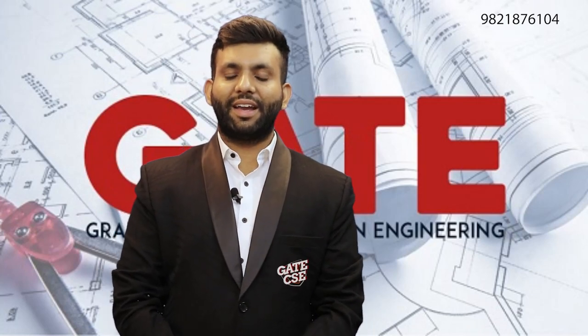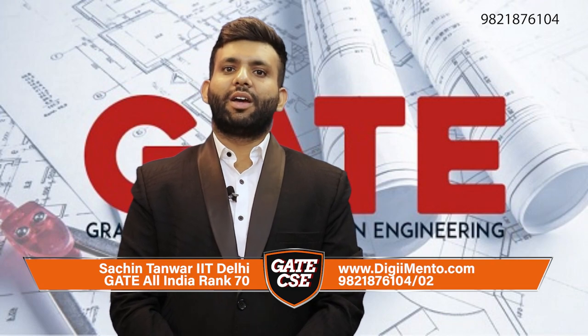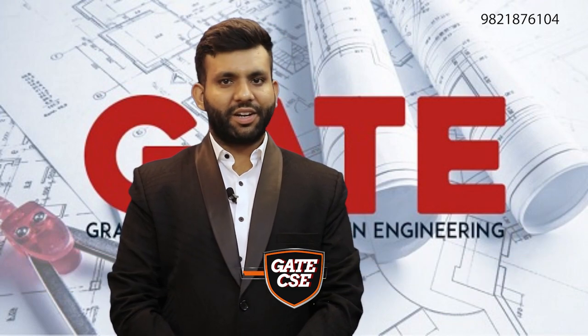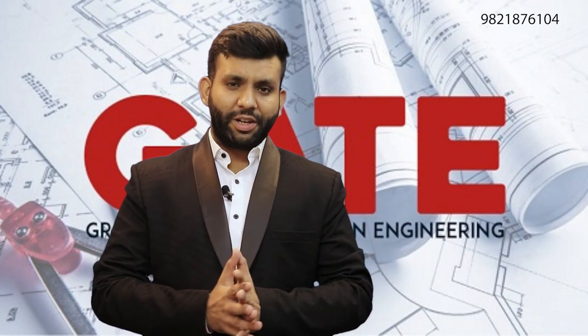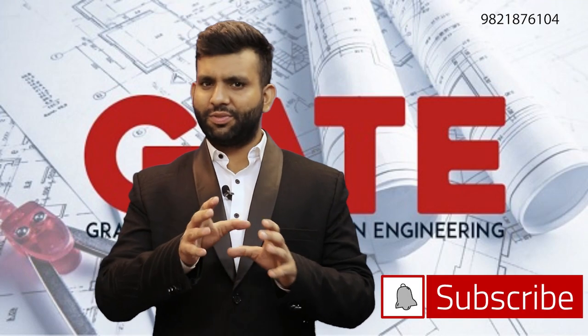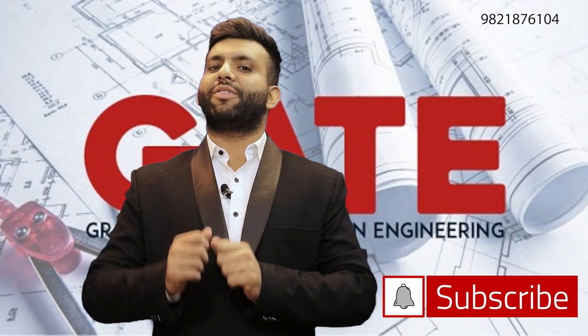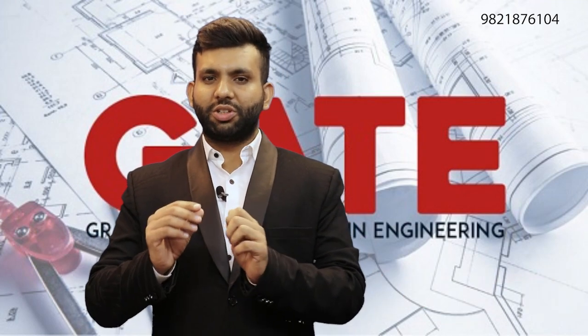Hey guys, this is Sachin Tanwar, All India Rank 70, GATE CS 2020. I'm pursuing my M.Tech at IIT Delhi. This video is going to talk about notification details. Though this video is going to be late, it would still be very useful for you because there are some changes now.